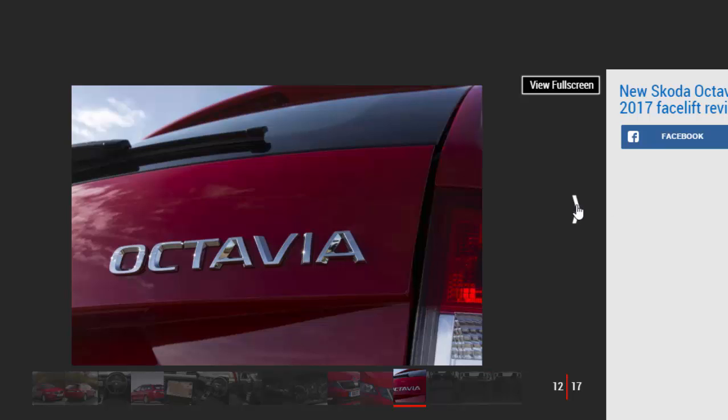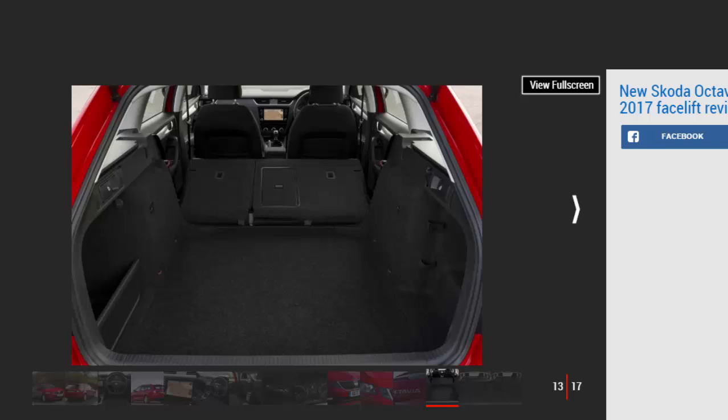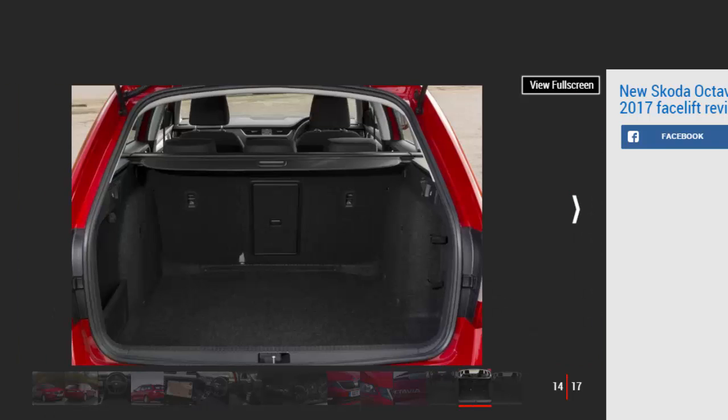Key specs — Model: Skoda Octavia Estate SEL. Price: £24,565. Engine: 2.0-litre 4-cylinder diesel. Transmission: six-speed manual, front-wheel drive. Power/torque: 148 bhp / 340 Nm. 0-62 mph / top speed: 8.5 seconds / 134 mph. Economy / CO2: 65.7 mpg / 113 g/km. On sale now.